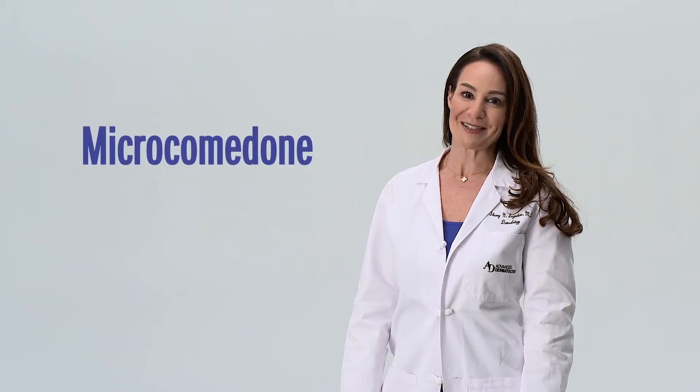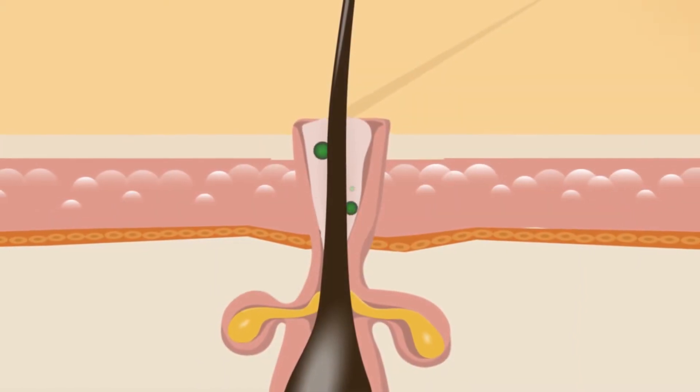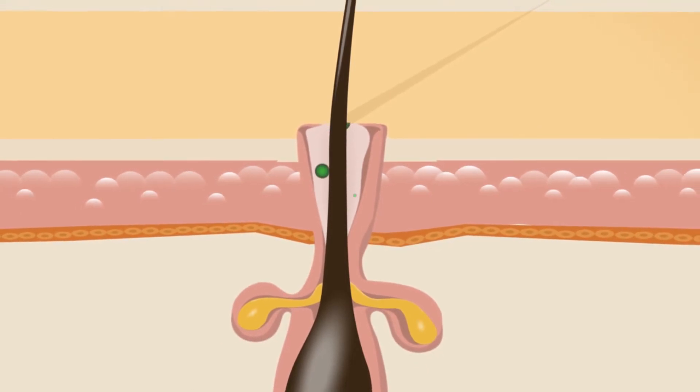As the dead skin cells begin to accumulate inside the pore, the cells become sticky and get stuck inside the pore and form a plug. Medically, this is called a microcomedone, essentially the precursor to all acne. As you can see in this picture, there are more dead skin cells shedding inside the pore.